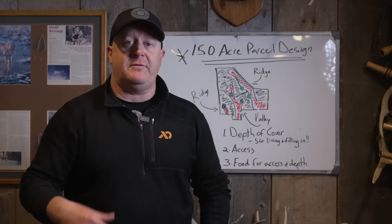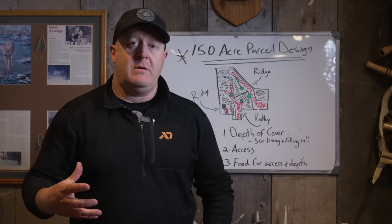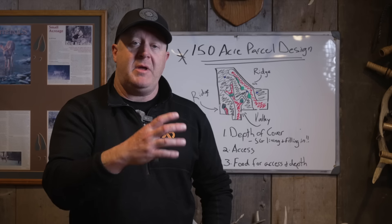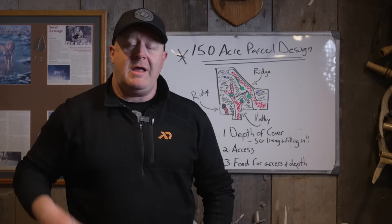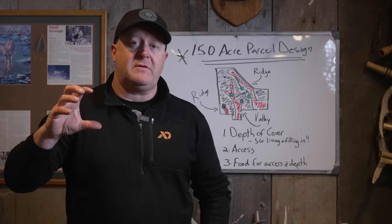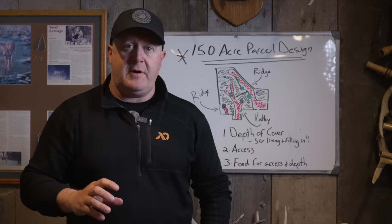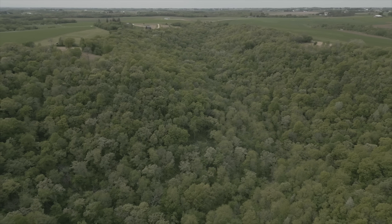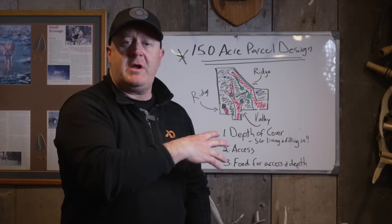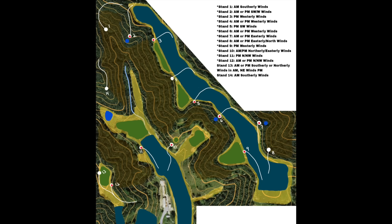Lots of different parcels — big public land woods, small private ag, big private ag, big private wooded — you have to know how deer work in all of those. Then you take concepts that you can apply to all these areas and go out to client properties. Every one of these is so different. This one right here is about 150 acres, and it's for a friend more than a client.